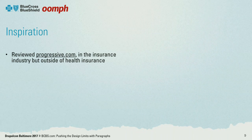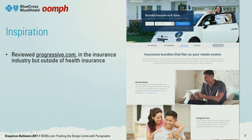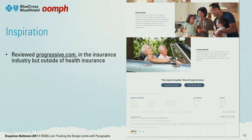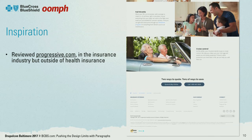Another site we were drawn to was Progressive's website. It's very easy to navigate and easy to get to the information you're looking for — it's a nice site. Those were two sites that I wanted to mention as inspiration.